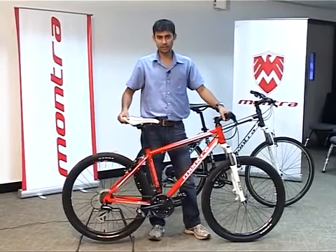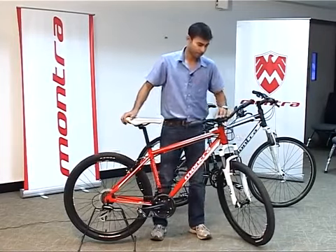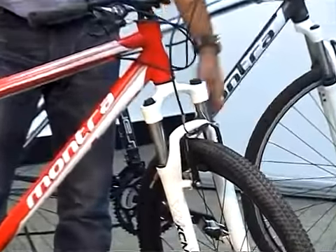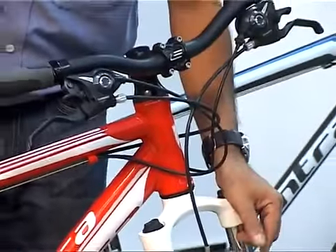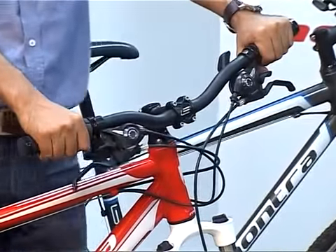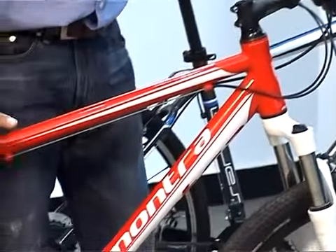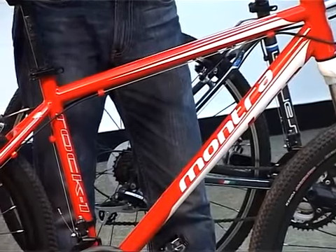Mountain bikes are designed for rough terrains and off-road riding. A typical mountain bike comes with wide tires, which are 26 inch. They have suspensions to absorb shocks, and V and disc brakes to get a lot of braking power. They have a straight handlebar so as to give better control to the rider. The frame is designed to be sturdy and strong so that it can take a lot of beating in off-road terrains.